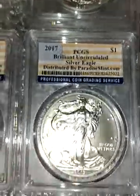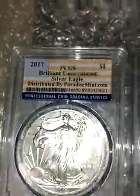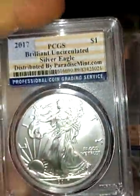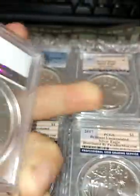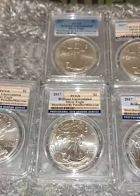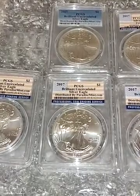I was able to win four of the uncirculated ones — as you can see in the video. There you go: blue label uncirculated eagle, flag label, flag label, and a flag label. Nothing too exciting about these coins, guys — they're just good old American Eagles. We all love the Silver Eagle.